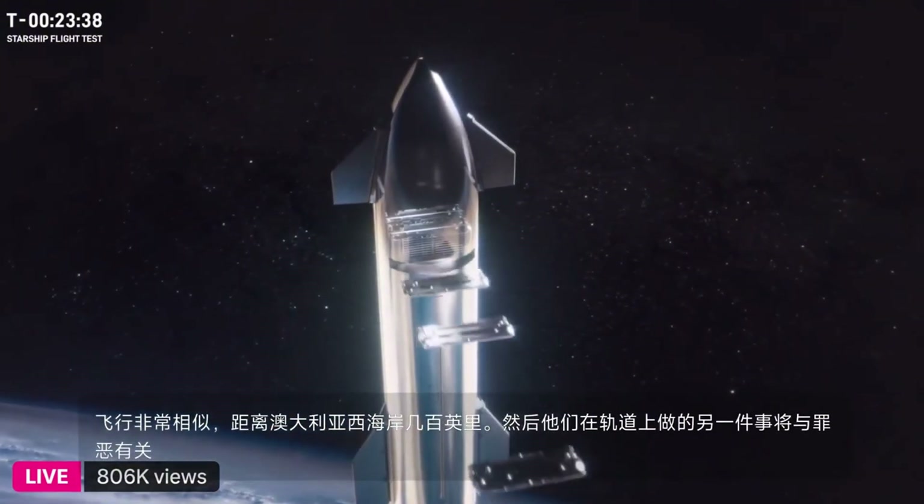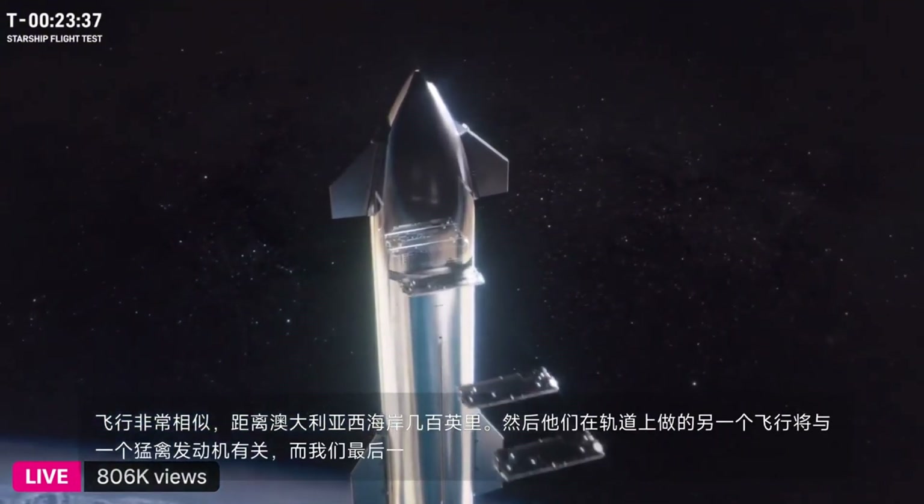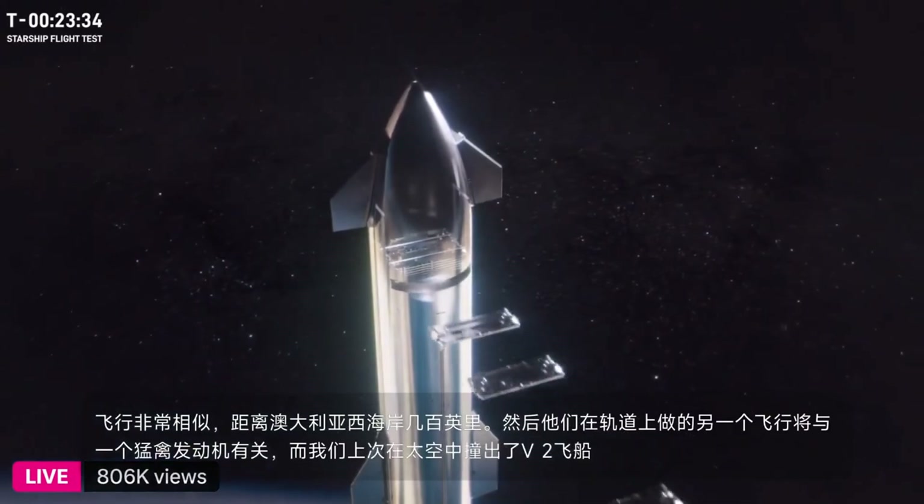The other on-orbit thing we're doing is relighting a single Raptor engine while in space. We knocked that out last time on the V2 ship with the new propellant system. Let's do it again on this one. Ship's going to be busy.